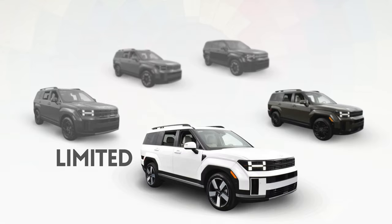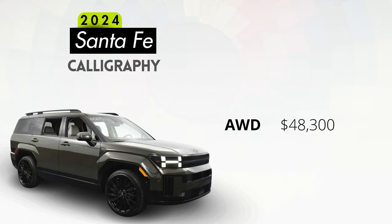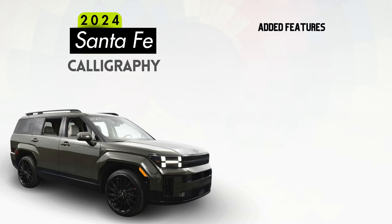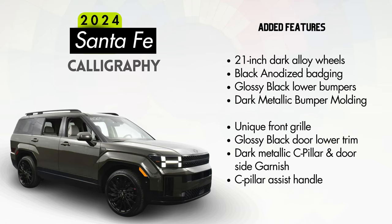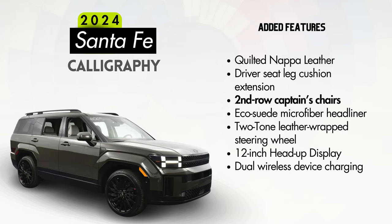If you want something a little more bespoke than the Limited trim, let's talk the Calligraphy, starting at $48,300 for the AWD standard engine configuration — a relative bargain at just over $3,000 more than the Limited. Features offered above the Limited include 21-inch dark finish alloy wheels, black badging, glossy black lower rear bumper, dark metallic bumper molding, a unique front grille, glossy black door lower trim, dark metallic C-pillar and door side garnish, C-pillar assist handle, premium quilted NAPA leather seats, driver seat leg cushion extension, and second-row captain's chairs with power fold and dive, power reclining and tilting — meaning this trim will only seat six instead of seven.